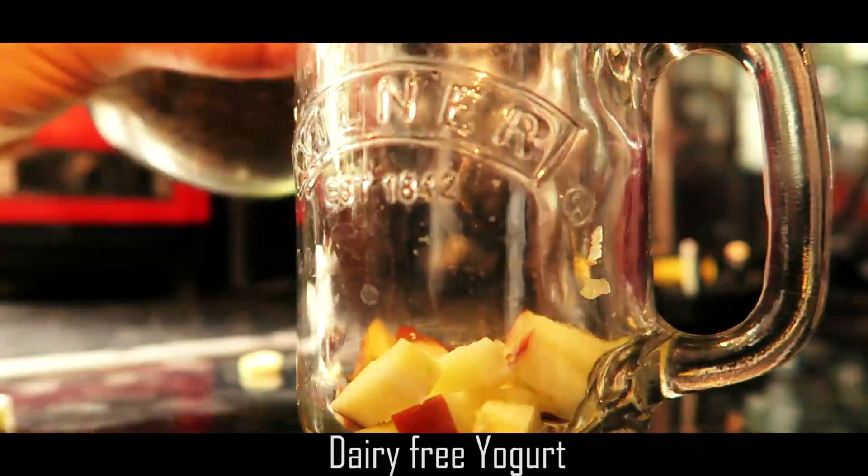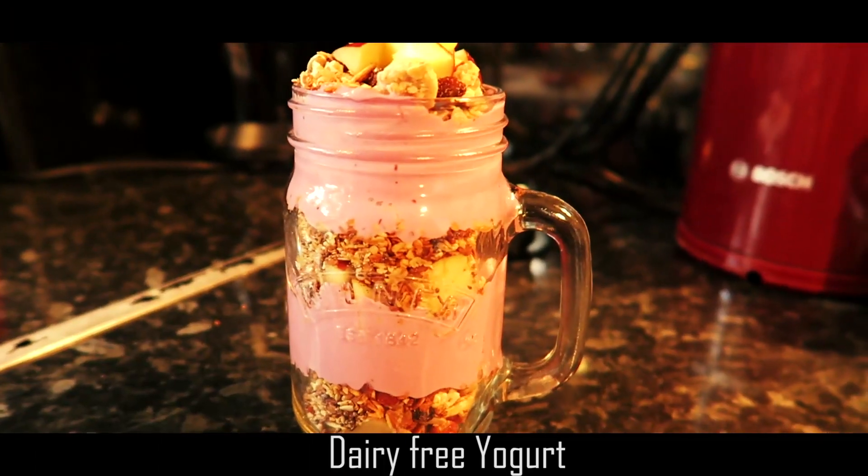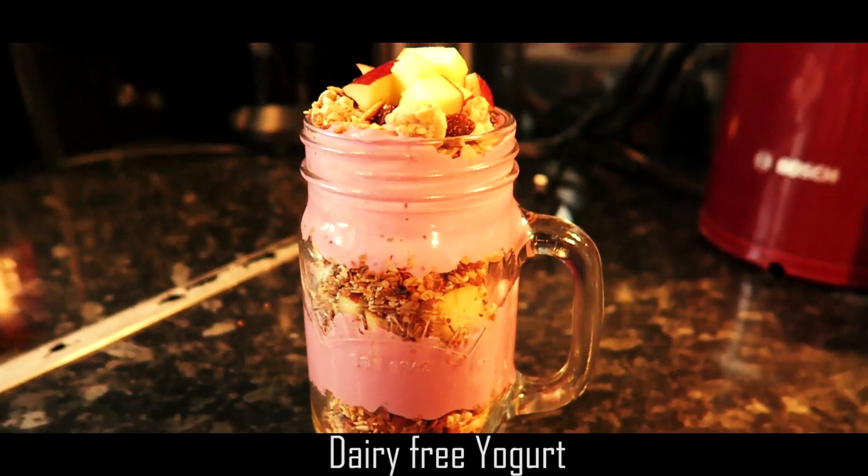So today for breakfast I'm going to make one of my recipes that I have on my channel — my Portuguese channel. Basically I'm going to do granola and yogurt. I'm sure you want some of that, it's just so nice, it's too good.